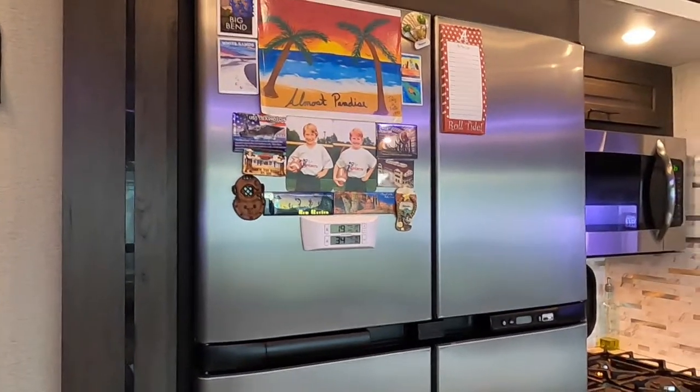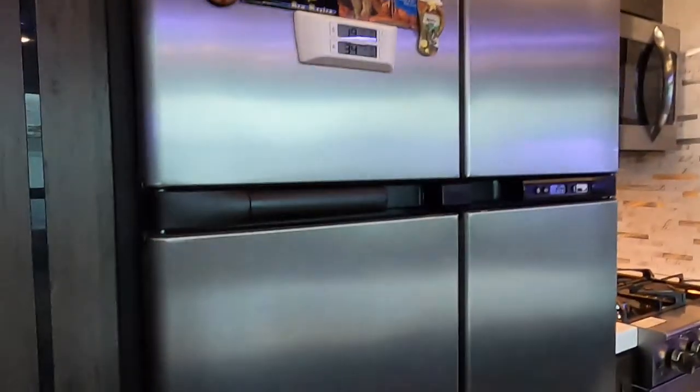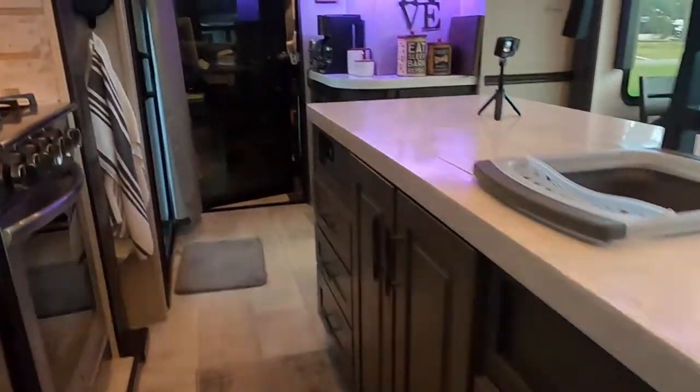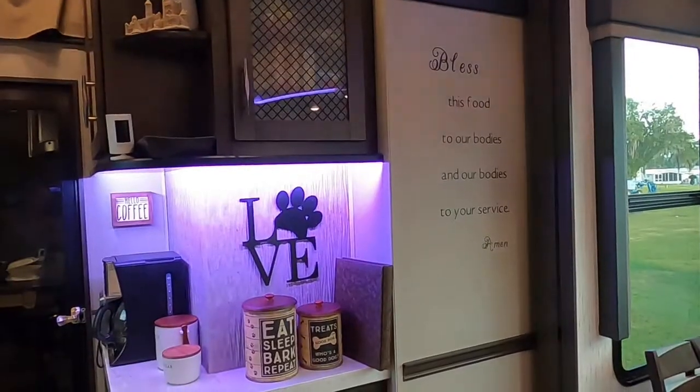We use command hooks all over the place to hold everything from dish rags to robes, bath towels, and even clothes. We could not forget a place for Cammie and Lily's treats. And coffee.